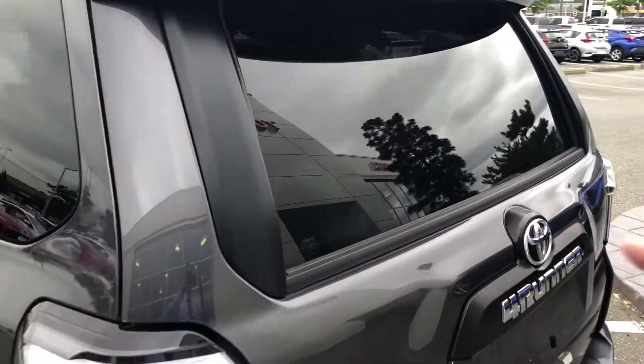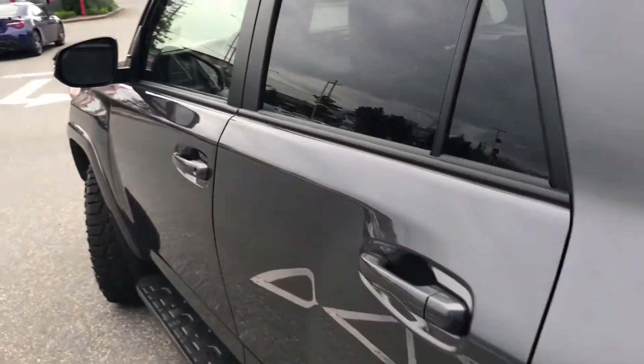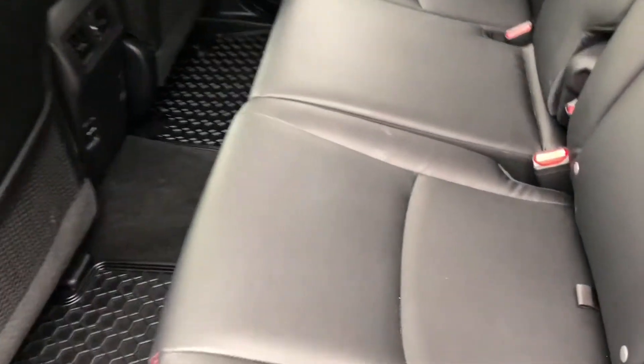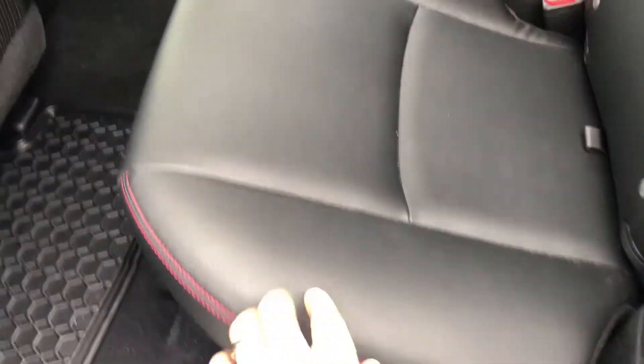These windows roll down in the back, which people love — it's an iconic thing about this vehicle. The Trail also had red stitching with the black interior, which was unique to this model.